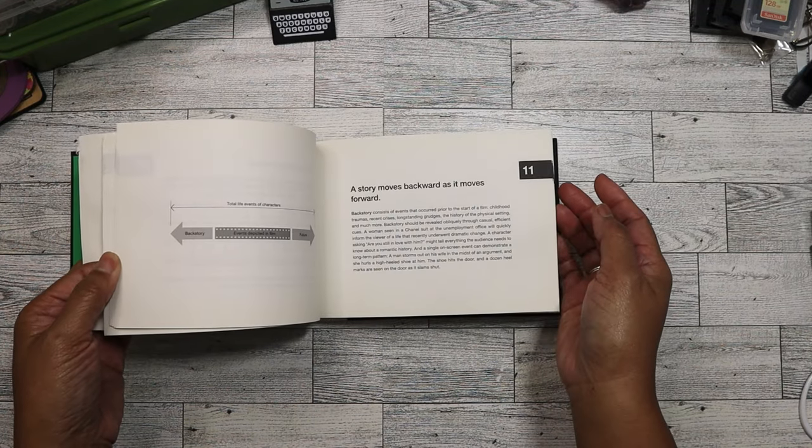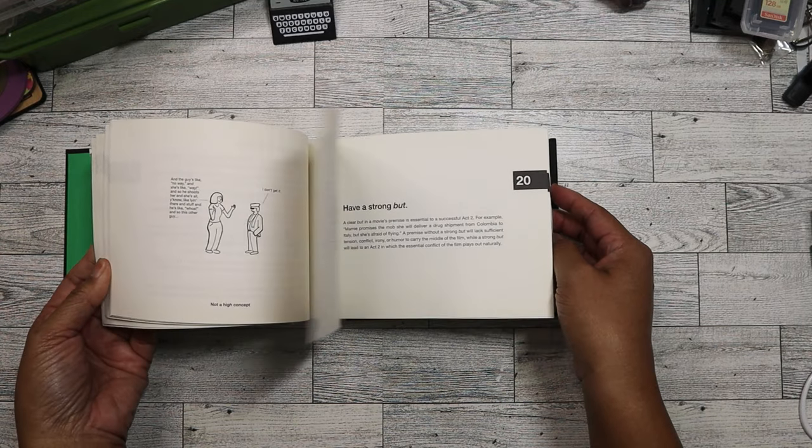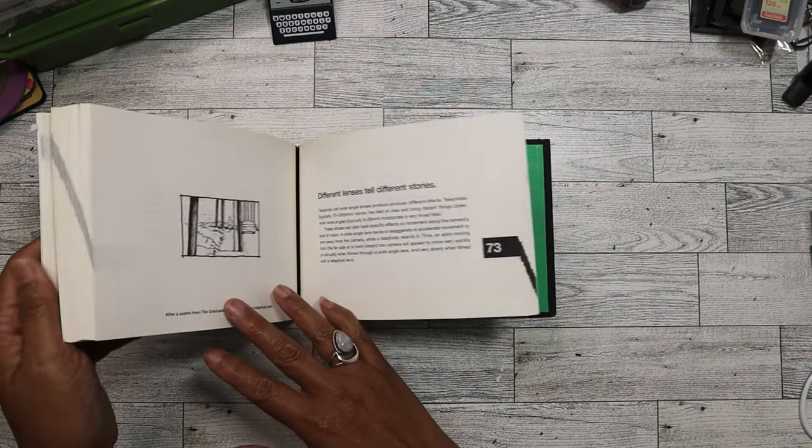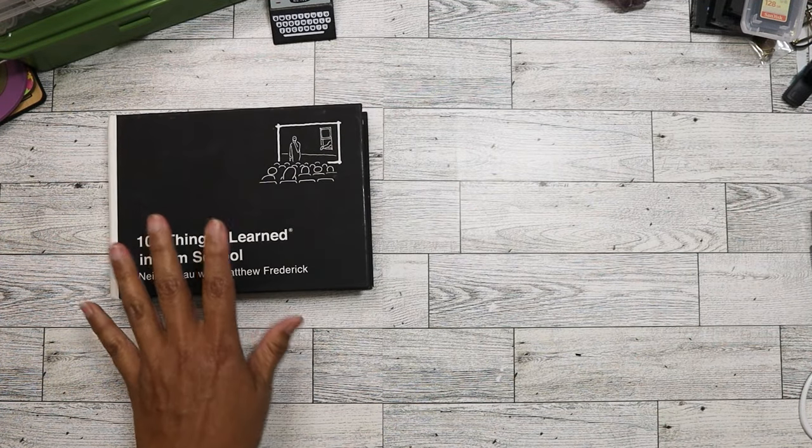This is actually a really interesting book — it covers everything the author learned while in film school, and I just love the way it was laid out. So yeah, I picked that one up.